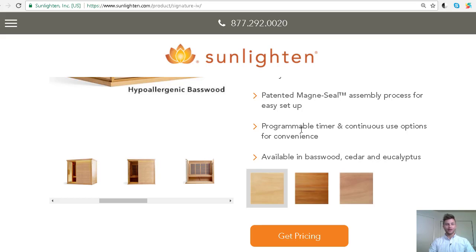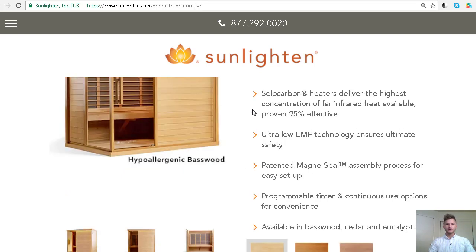Hey everybody, Alex from healthhacksreview.com. This video is going to be another webcast going over two of the most popular brands in the infrared sauna category. It's not going to be a really in-depth technical analysis, but I had a question from a customer today about both brands with their larger models. I'm just going to point out the subtle differences between these two larger models.